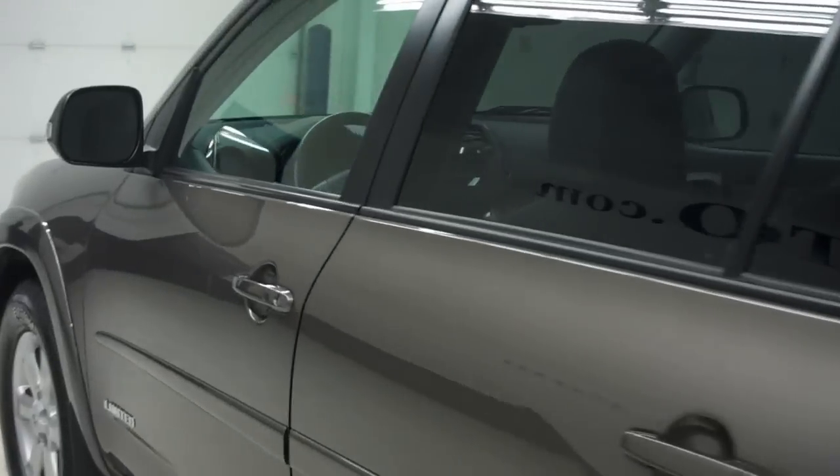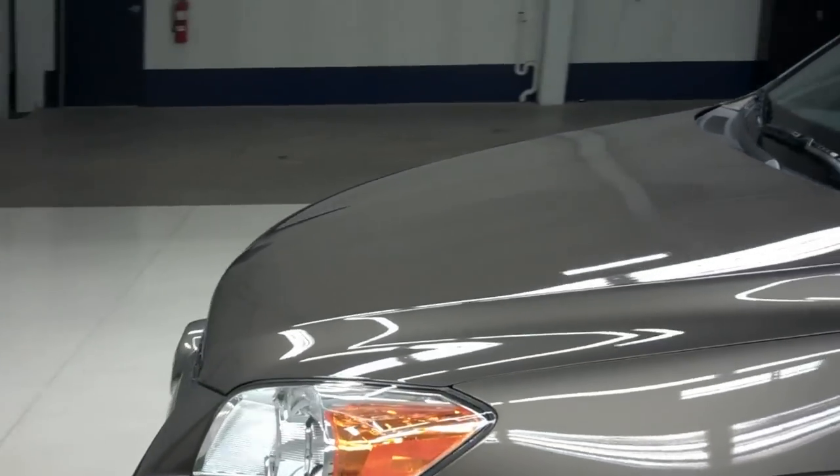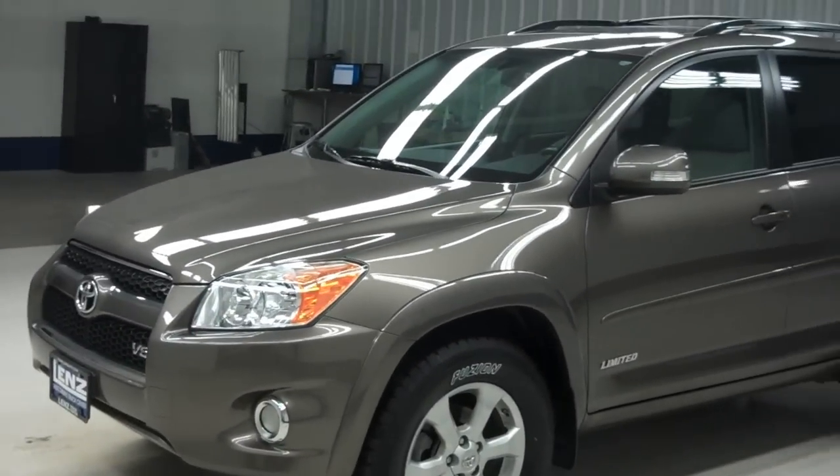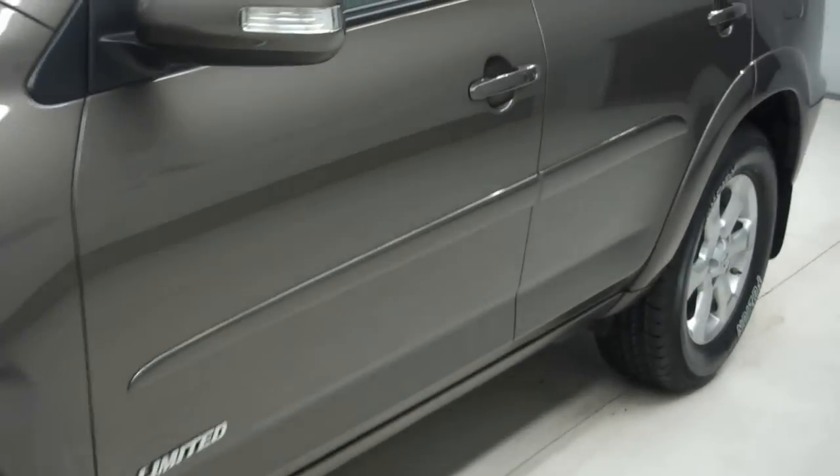We do these videos because we don't like surprises and we know that you don't like them either. We want to give you the most accurate picture and video of this vehicle that we can, without you actually being here. That way when you come to buy this Toyota RAV4, you know exactly what you're getting.